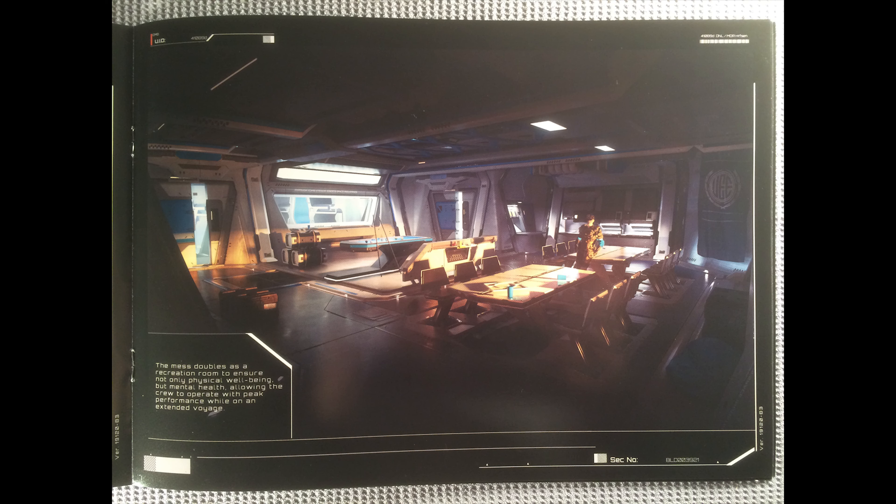Moving on, we see a nice shot of the mess hall. I very much enjoy that they have a pool table. It is always important to have a pool table, foosball table, ping pong table, or some sort of tabletop game. As someone who lives in Silicon Valley, trust me, that comes before food and water and sleep. We also have some nice benches for the crew — looks like you can seat about 12 people, so that's a lot of people for a meal, and you'd rotate throughout the day.